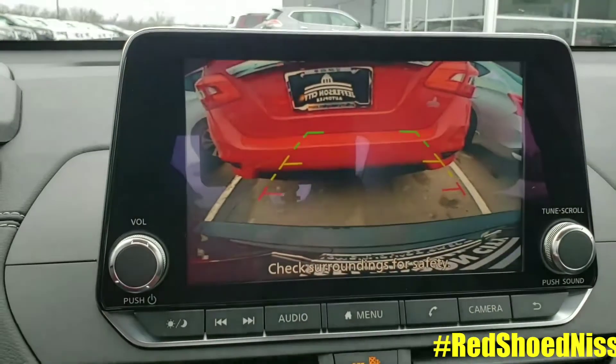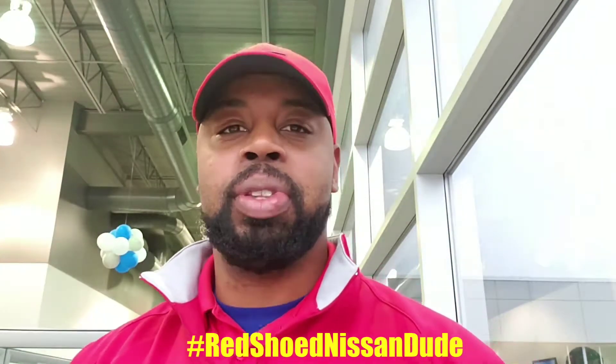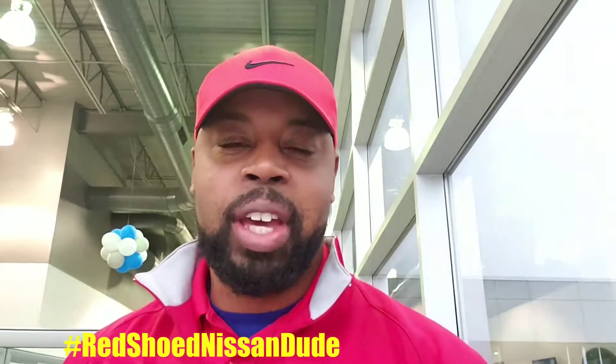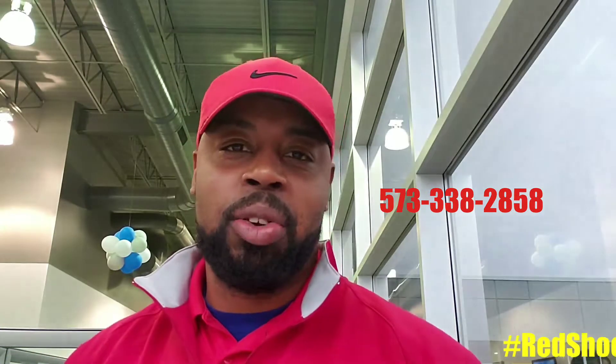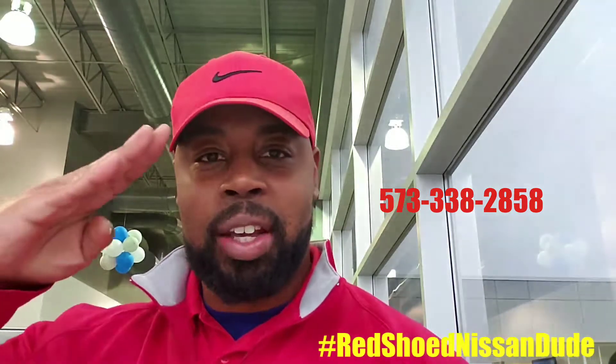That was the rear automatic braking feature in the 2019 Nissan Altima. If you have any interest in driving one or possibly even purchasing one, give me a call at 573-338-2858. This is Brandon Kaufman, a.k.a. the Red Shoe Nissan dude. Thank you guys, have a good day.